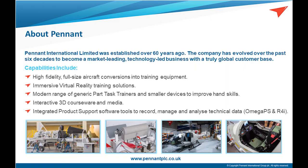Pennant was established over 60 years ago in 1958. Over the years, we have evolved to establish ourselves as a market-leading, technology-driven company that specialises in a range of training products and services, primarily within the defence sector. Our headquarters are in the UK, but we also have operations within North America and Australia. Our capabilities include the conversion of full-size aircraft into high-fidelity training aids, immersive virtual reality solutions, a range of modern generic part-task trainers, interactive 3D courseware media, and integrated product support software tools.